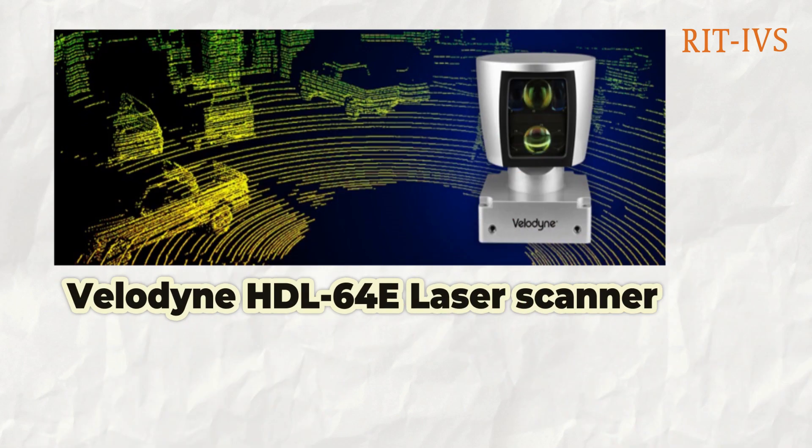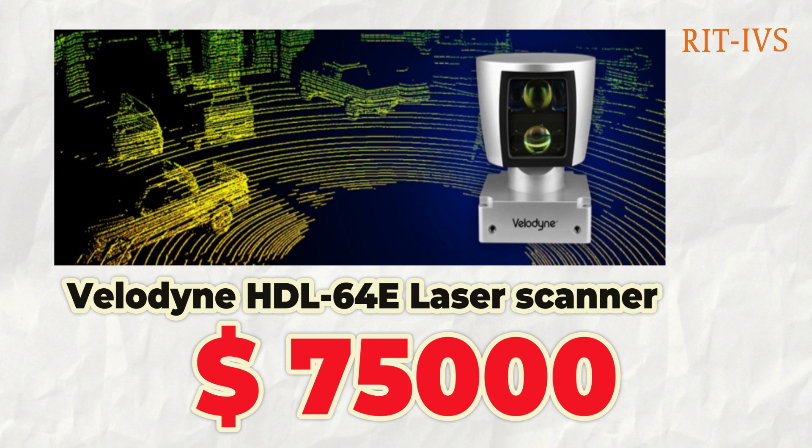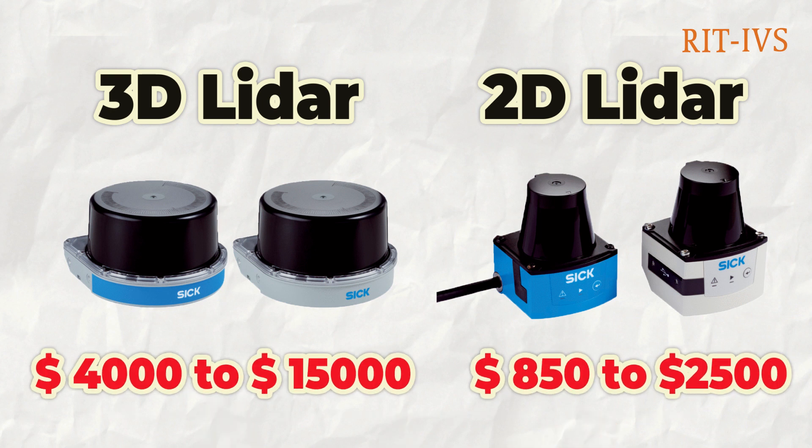One of the issues is that the popular 64-beam Velodyne LIDAR, commonly used for autonomous driving, costs around US$75,000, which is not affordable for most consumers and researchers. The 3D LIDARs are still expensive, costing around US$4,000 to US$15,000. In comparison, single 2D LIDARs only range from US$850 to US$25,000.